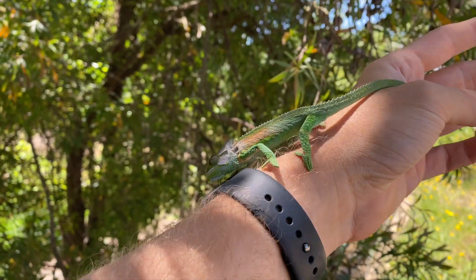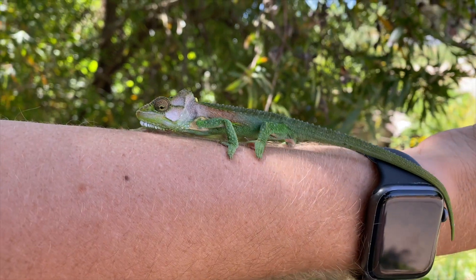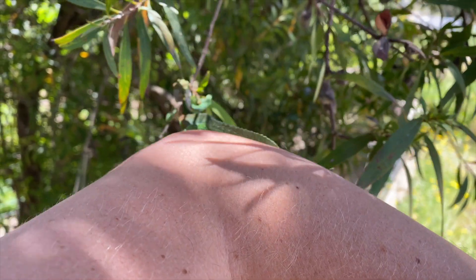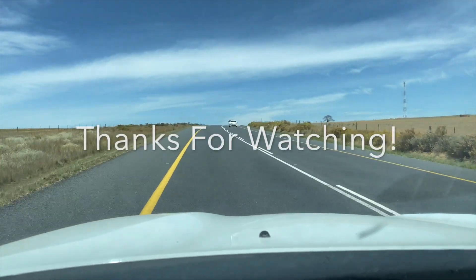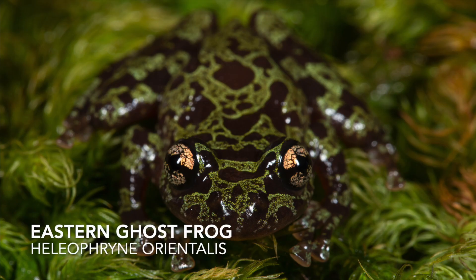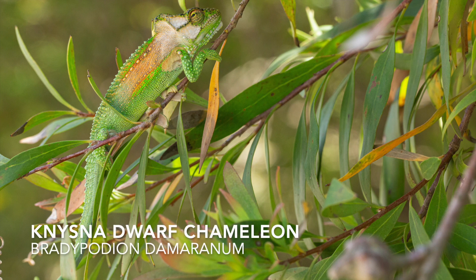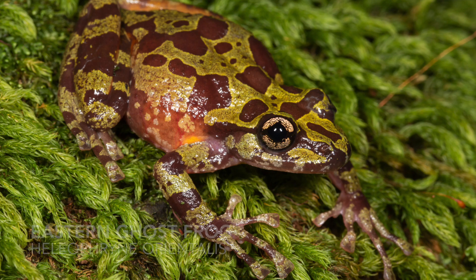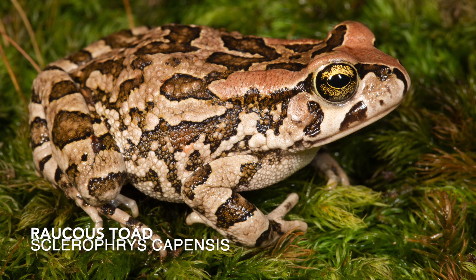This dude just walked right off the branch into my hand. Just to give you an idea of the size comparison. I got a couple of photographs of him and we're just gonna let him go right back into the tree now. Be gone with you. So that is it — we're heading back to Cape Town. We didn't get all of our targets, we didn't see a heck of a lot of stuff, but we had a good time. Thanks so much for watching and I will catch you on the next one. Bye.